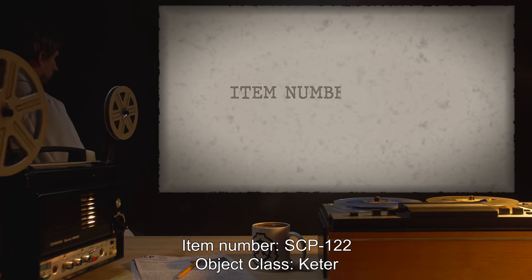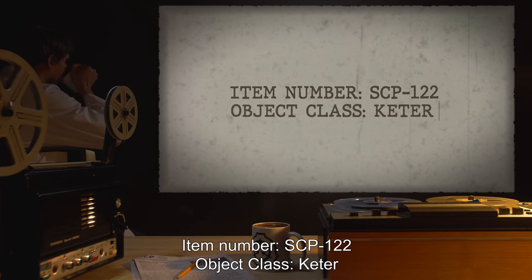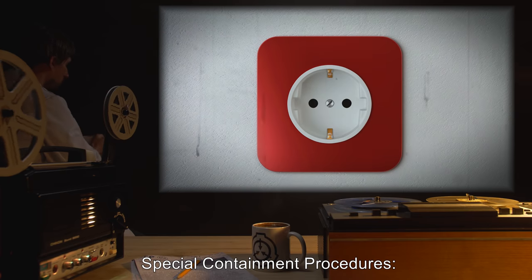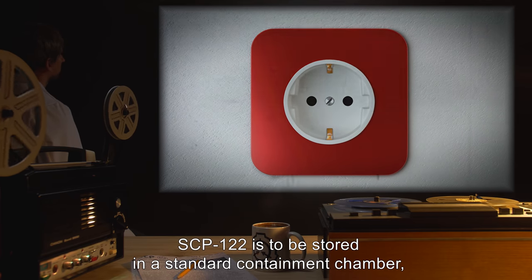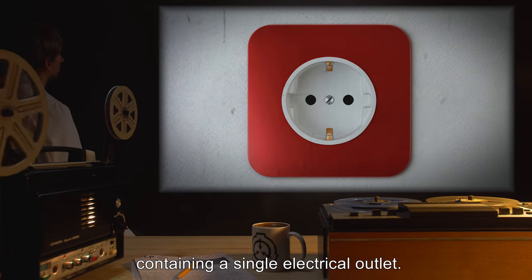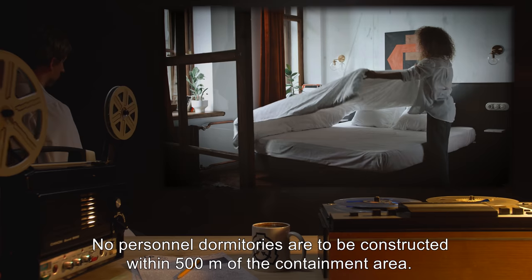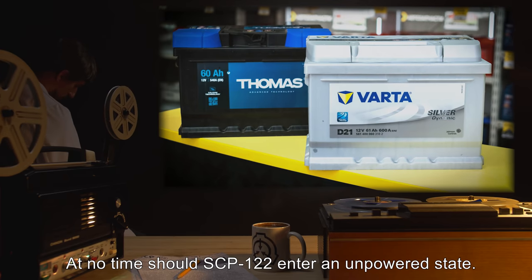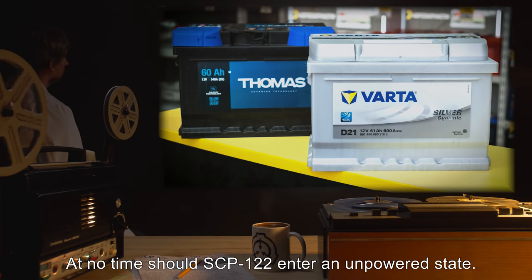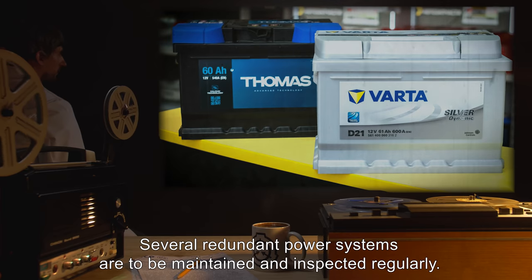Item Number SCP-122. Object Class: Keter. Special Containment Procedures: SCP-122 is to be stored in a standard containment chamber containing a single electrical outlet. No personnel dormitories are to be constructed within 500 meters of the containment area. At no time should SCP-122 enter an unpowered state. Several redundant power systems are to be maintained and inspected regularly.